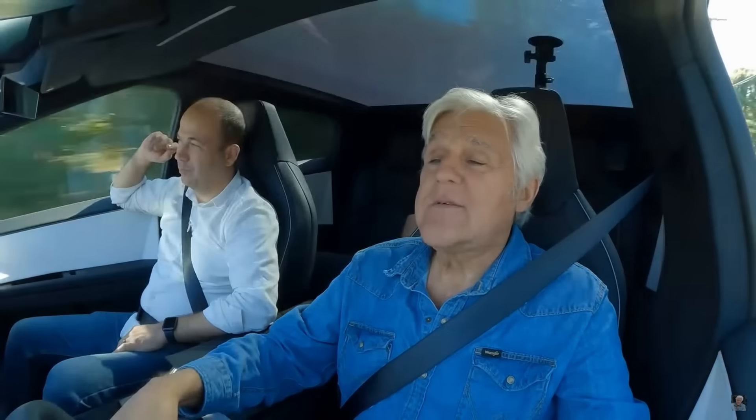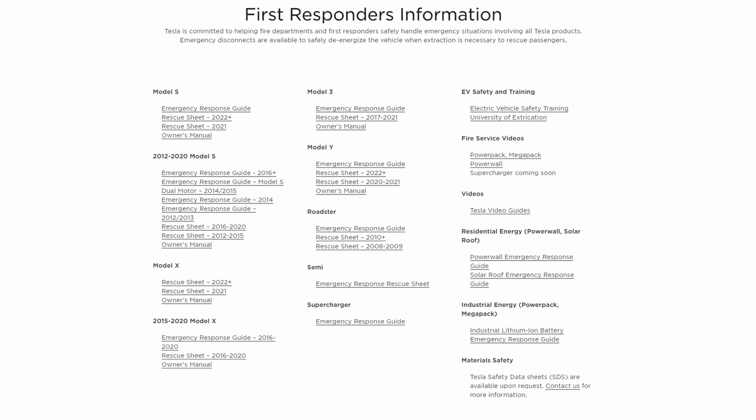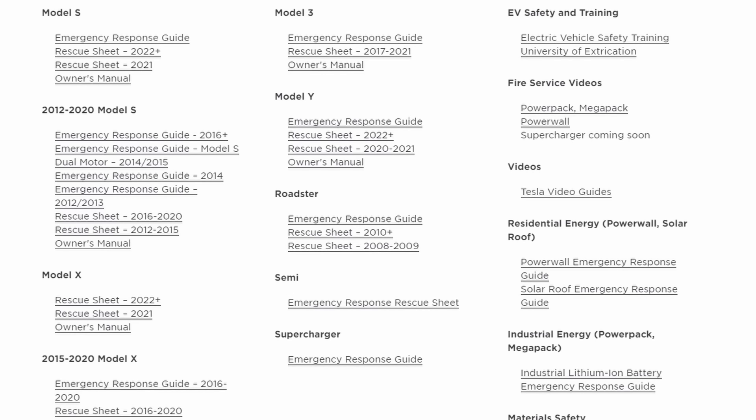Even though this vehicle has been released, it hasn't really been released to the general public. My understanding is it's really been leased to Tesla's engineers so they can drive these vehicles around, test them, and work all the bugs out. There are some high-profile people that have gotten these vehicles, but as far as being out in the general public right now, it doesn't appear to really be the case. One big issue I have with this vehicle being on the road right now is the ERG — the Emergency Response Guide. Currently there is no Emergency Response Guide available for this vehicle. So if you respond to a crash involving one of these Cybertrucks, you might have multiple issues trying to make these vehicles safe during your operation.